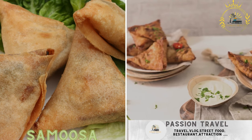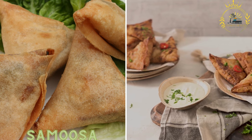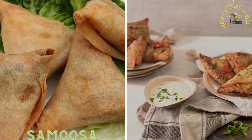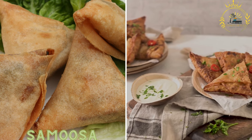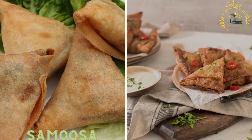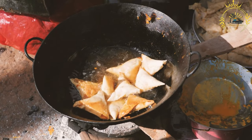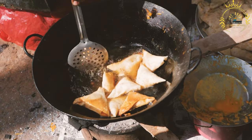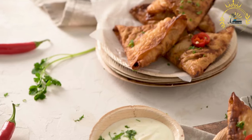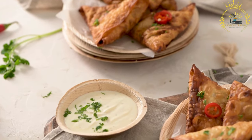Samosa: a triangular pastry filled with a savory mixture of spiced meat, vegetables, or cheese. Samosas are commonly enjoyed as a snack or appetizer in South Africa, especially in Cape Malay cuisine. Samosa is a popular street food and snack in South Africa, as well as in many other countries with South Asian culinary influences. Here's more information about samosas.